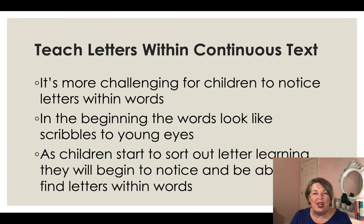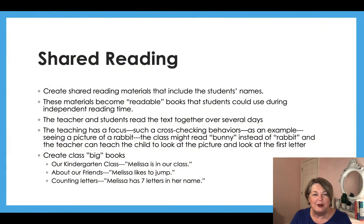Make sure you're teaching letters within continuous text. It's more challenging for children to notice letters in text, so you want to do it at the same time you're teaching them in isolation — immediately take it into text and say 'Can you find this letter here on this page?' At the beginning it's hard because everything looks like squiggly lines, but eventually once they start noticing the features, they're able to find letters in words. Creating shared reading materials that include children's names makes wonderful readable books. You might take several days to create a class book, read it for several days, and use it to help children begin to learn to cross-check.